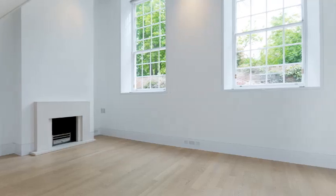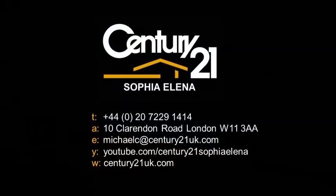Thank you for watching, and for more exciting properties, please subscribe to our channel.